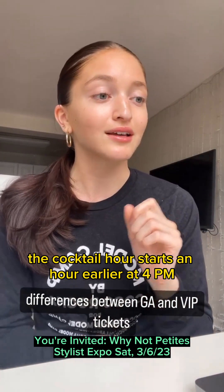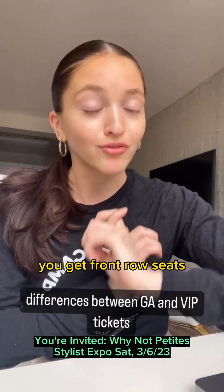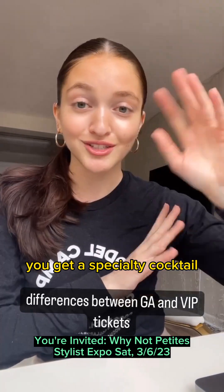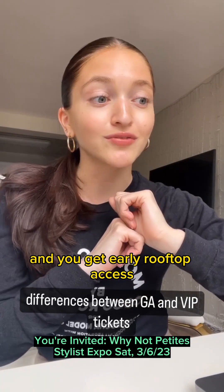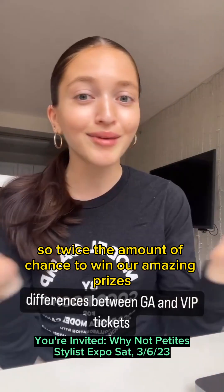If you're VIP, the cocktail hour starts an hour earlier at 4 PM. You get food, you get front row seats, you get a VIP goodie bag with really exciting stuff in it. You get a specialty cocktail, early rooftop access, and 10 raffle tickets — twice the amount of chance to win our amazing prizes.